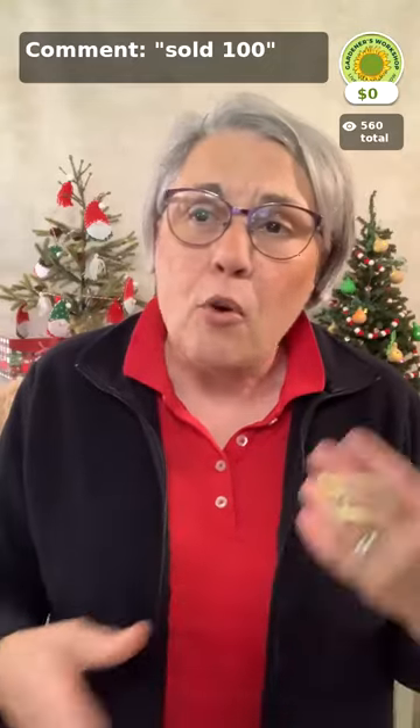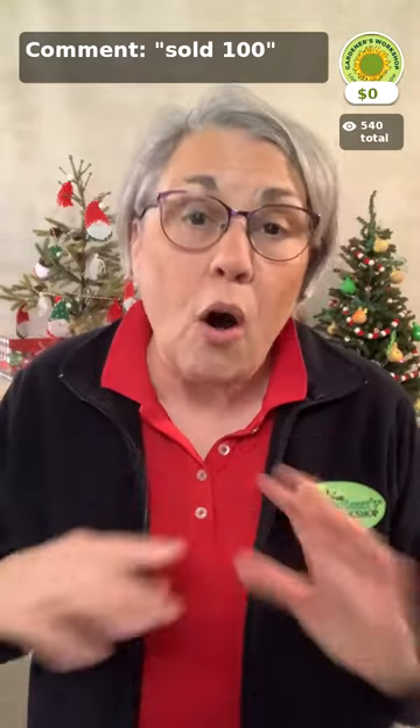You can get the details on the open warehouse on any of our social media. Just type in "warehouse" and we'll DM you all the details.